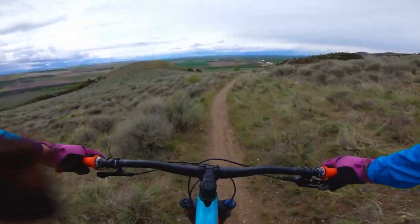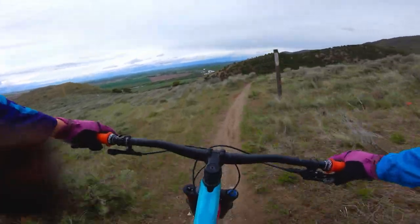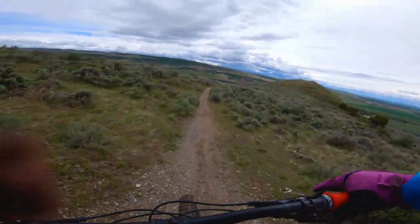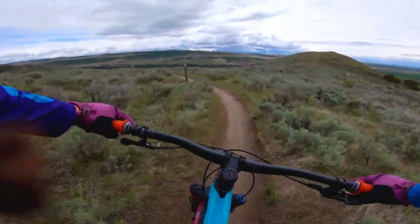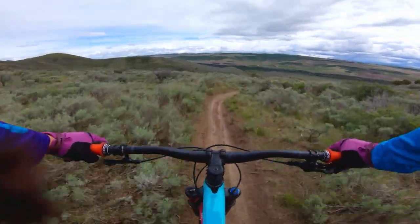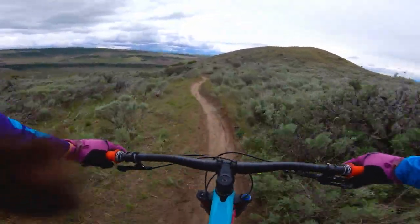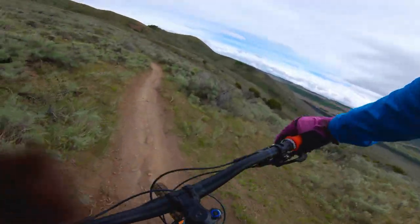As you can see, Sidewinder is not very technical. Those were the biggest rocks on the trail. The most technical part is all these corners — you really gotta watch for them. Some are gentle and some are really tight. They're all bermed pretty well, so you can get a really good flow going through them.